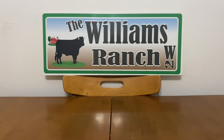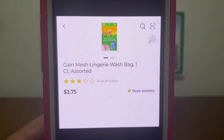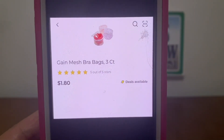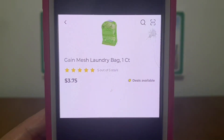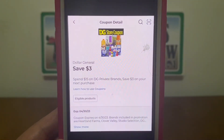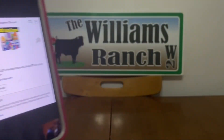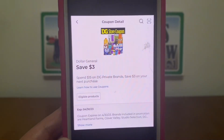The next glitch I want to show you all: we've got this Gain mesh wash bag — these run three dollars and seventy-five cents. We've also got these Gain mesh bra bags, three count, at a dollar eighty, and the Gain mesh laundry bag at three dollars and seventy-five cents. All of these are Gain products. Ranch fam, we have a glitch — those three items attach to this Dollar General store coupon: 'Spend fifteen on DG private brands, save three dollars on your next purchase.' So those three products are attaching to this coupon, which is also glitching.